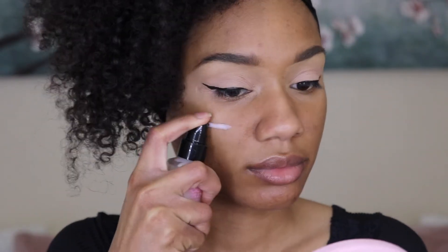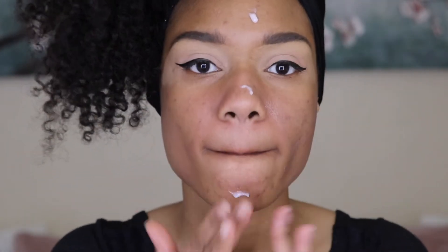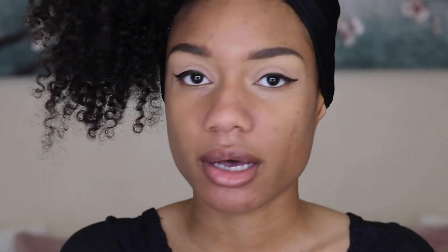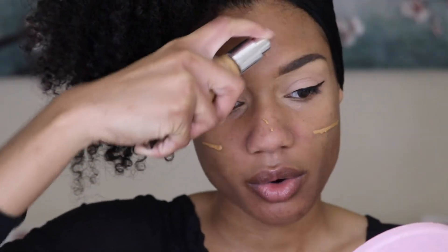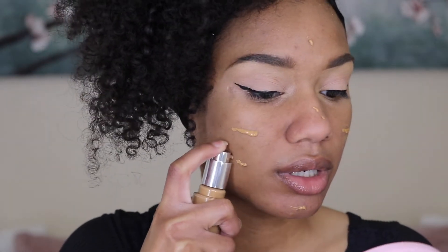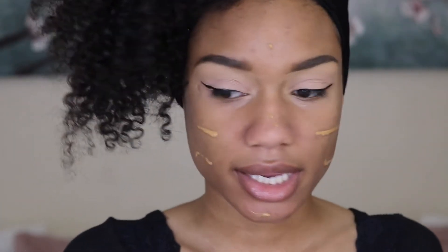Now I'm gonna move on to my face, starting off with some primer. For my foundation I have two different foundations by Becca — one is in Maple and one is in Bamboo. This is the Becca Ultimate Coverage Foundation. One is a little bit lighter, a summer shade, and then a winter shade. First I'm gonna start off with Bamboo — last time I used it it was too light, so I ordered Maple. And then all this stuff started going on in the world and we were told to stay indoors, so I've been away from sunlight and my skin has lightened up a bit.